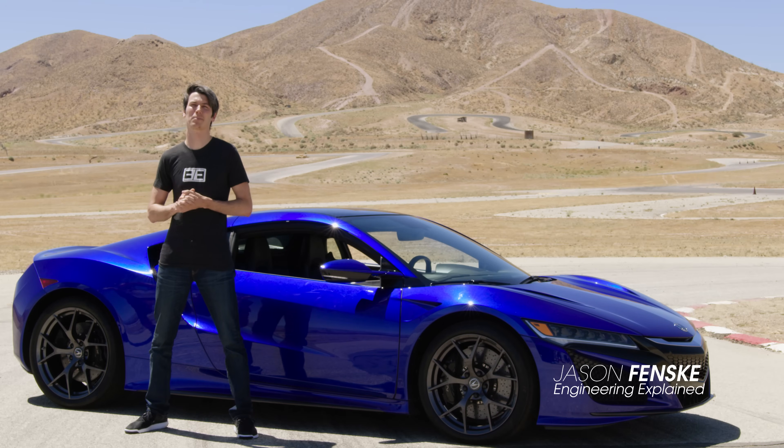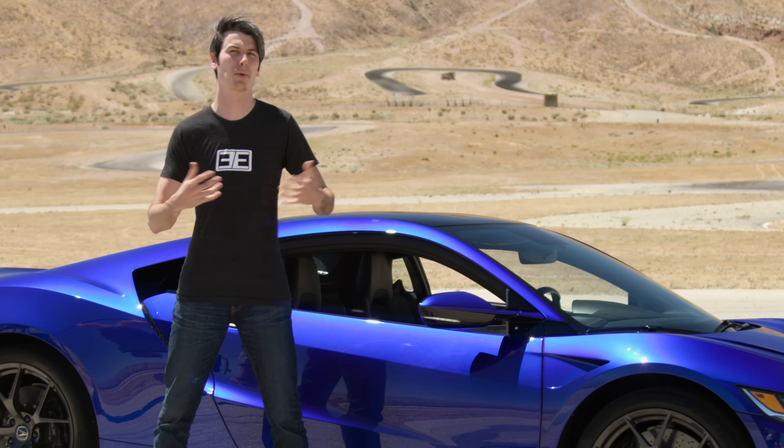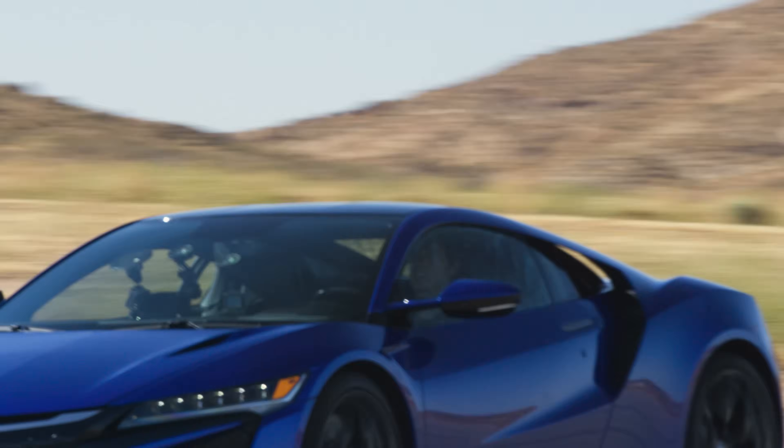Hello everyone and welcome. Beside me is the second-generation Acura NSX, Acura's halo supercar. So how do you design a performance vehicle? Acura believes it's about the combination between man and machine. In this video we're going to be talking about how they connect the driver to the car. Acura believes the best way to engineer a feeling — to become one with the car, so to speak — is the idea of zero delay.